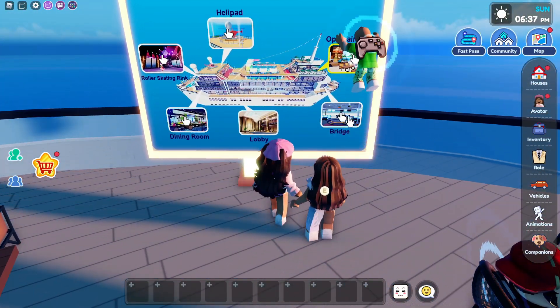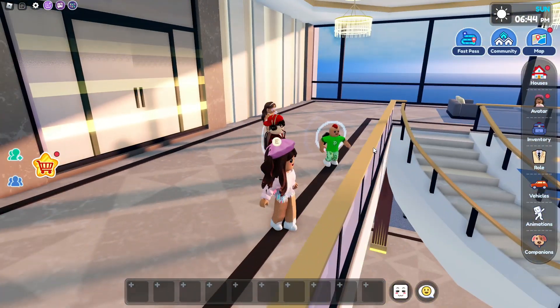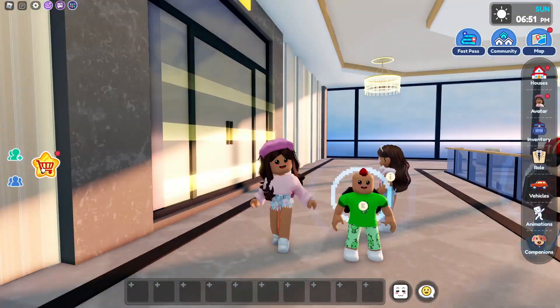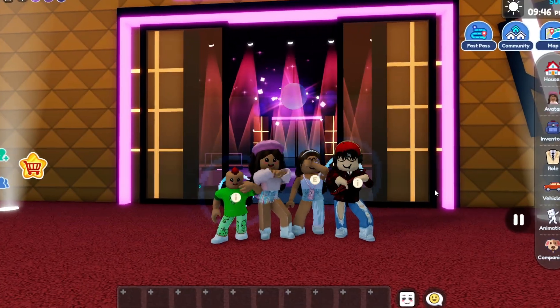Now we're going to look at the bridge. Let's click on the bridge — oh my goodness, this is probably one of the most fanciest places ever. So what is this? 'Meet the Cruise Pass' — so it looks like there's a new pass which is the cruise pass, and you guys get access to different, fancier places. That's really cool.